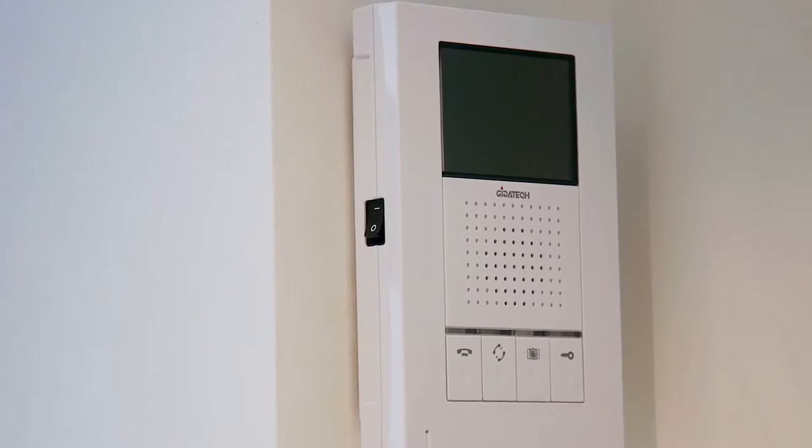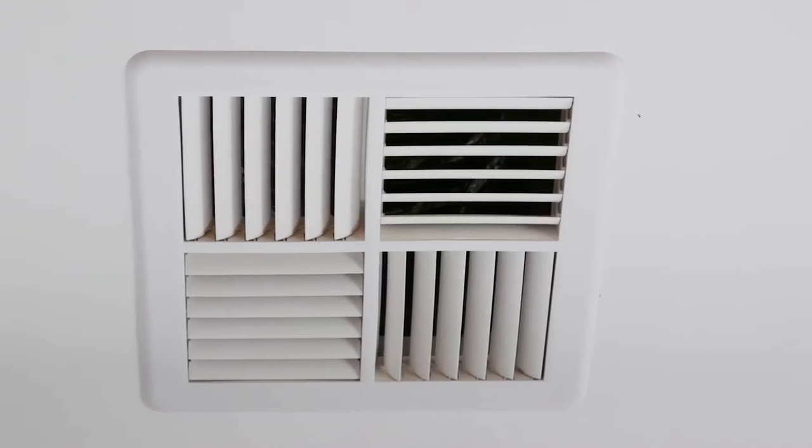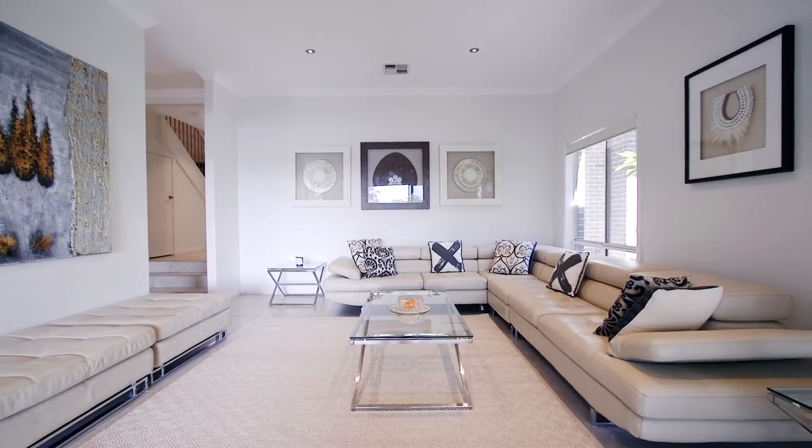Other great modern features include a security intercom, multi-zone ducted air conditioning throughout, NBN compatibility with high-speed cable, and gas heating.